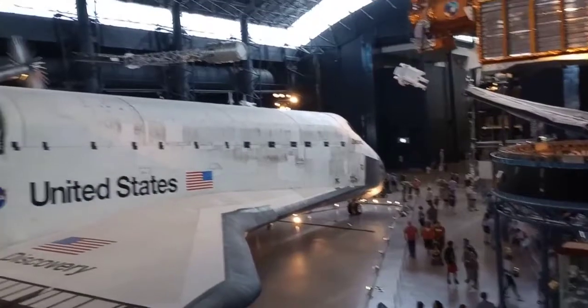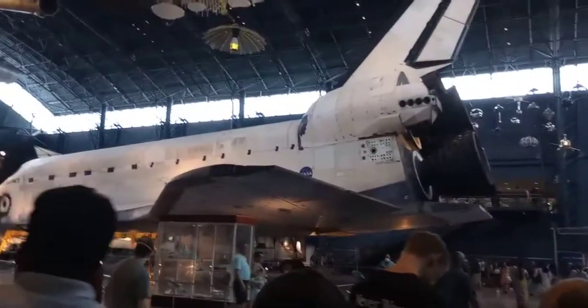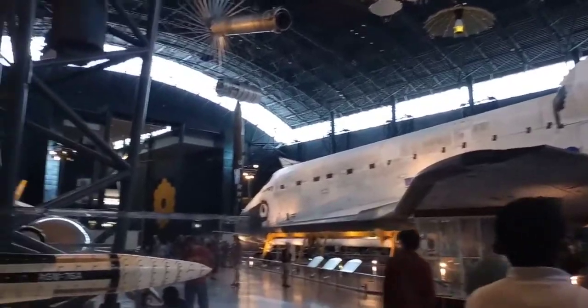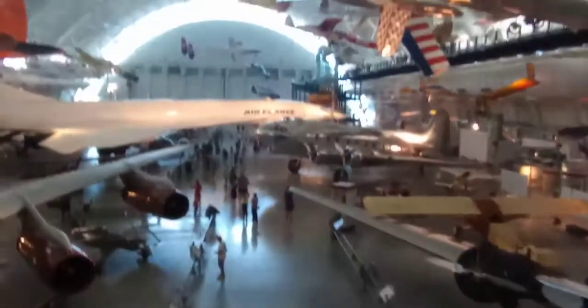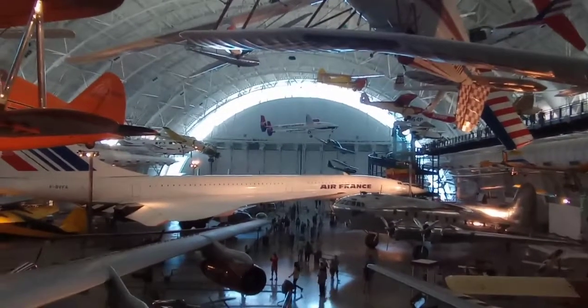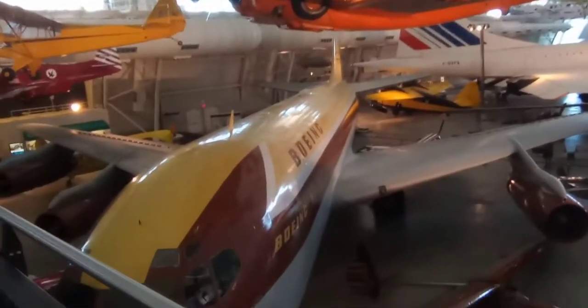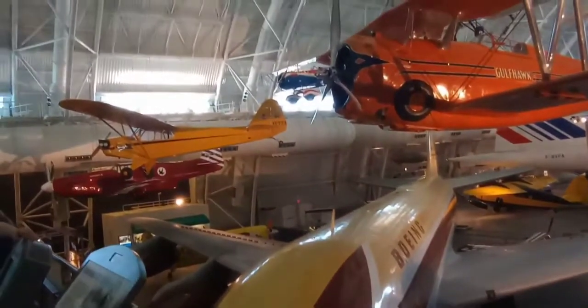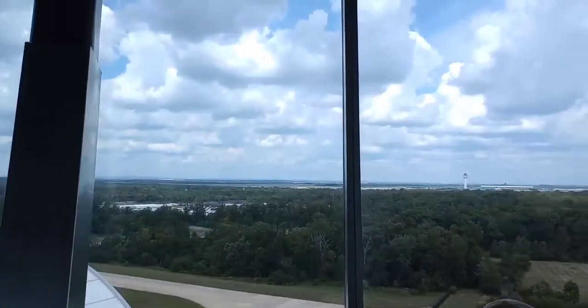This is the original Discovery Space Shuttle. Discovery's last flight was on March 9, 2011. These are a bunch of different types of aircrafts. We got to experience a beautiful view from the observation tower.